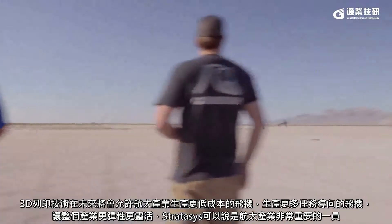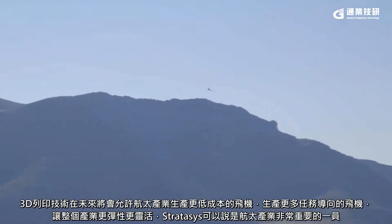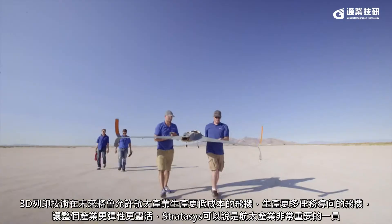In the future, 3D printing will allow the aerospace industry to build more portable aircraft, to build more aircraft specific to certain missions, and really allow the industry to be more agile. And with Stratasys you can tell that's part of their culture.